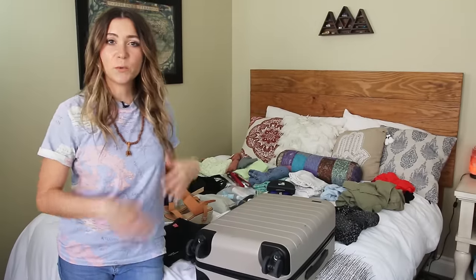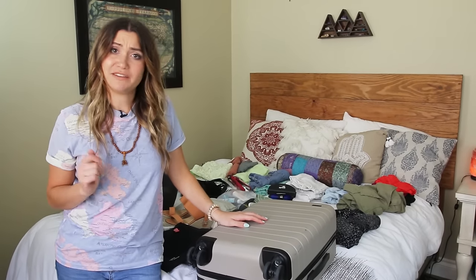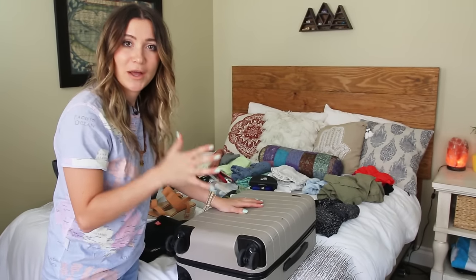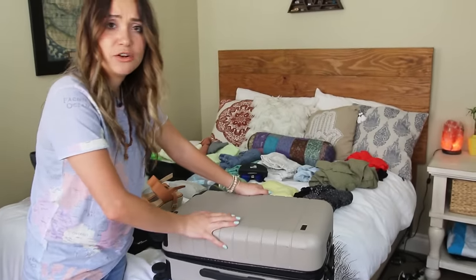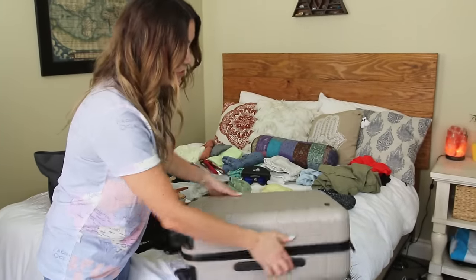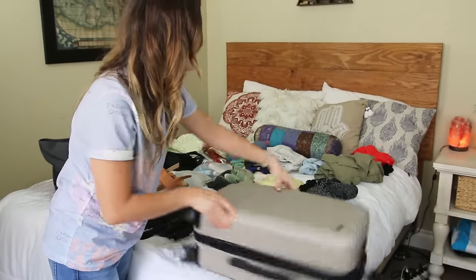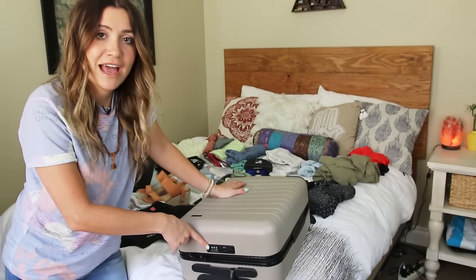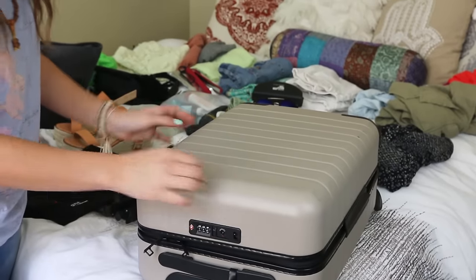First things first, we've got to pick out our carry-on luggage. I have a lot of different pieces. There are several things I like to look for: first is a hard case — it makes it sturdier and also waterproof. Next is four wheels so it rolls along really nicely and easily. Another thing I look for is a built-in lock so I don't need any external locks.